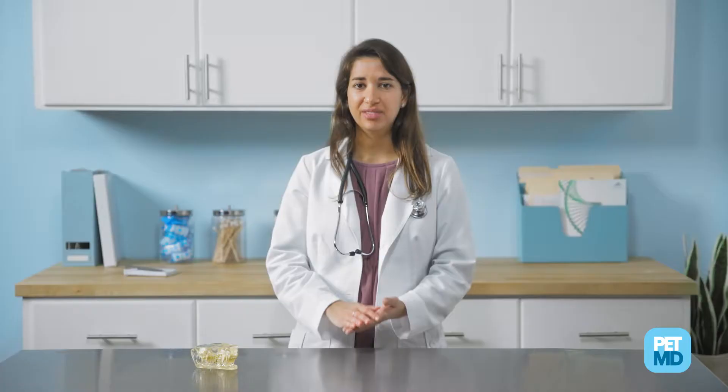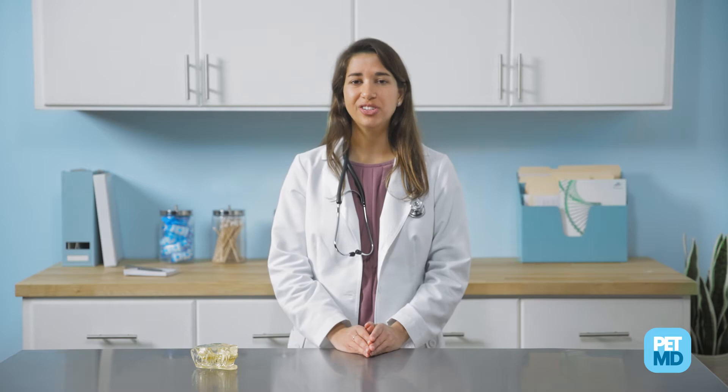I'm here to help you make the daunting task of brushing your pet's teeth a little bit easier. Bad teeth and gums can cause pain, difficulty chewing, or a reluctance to play with toys. Studies show that the best way to support your pet's dental health is to brush their teeth daily or every other day.